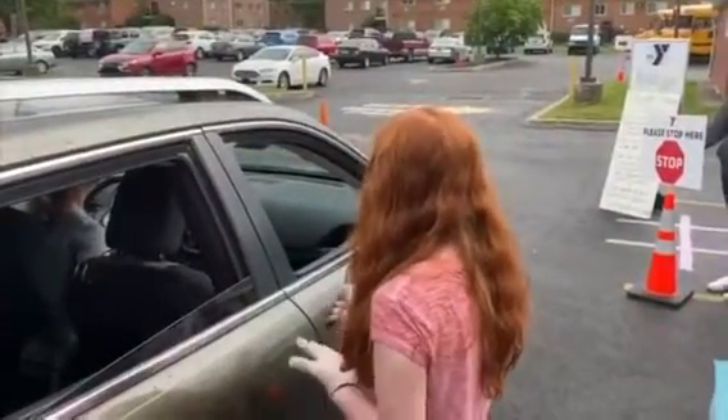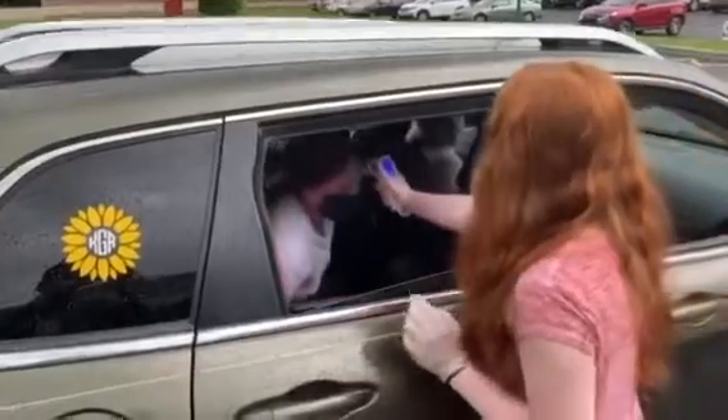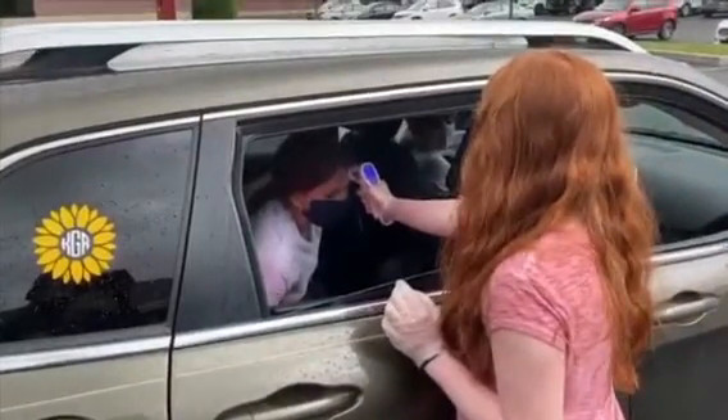If your child clears the health screening with a temperature below 100.4 and satisfactory answers to the health questions, he or she will be assisted with getting their belongings and getting out of the car.